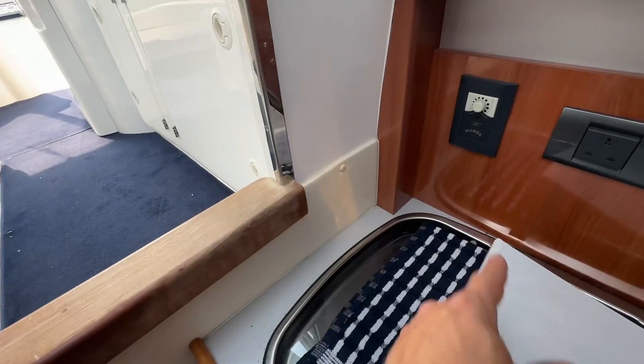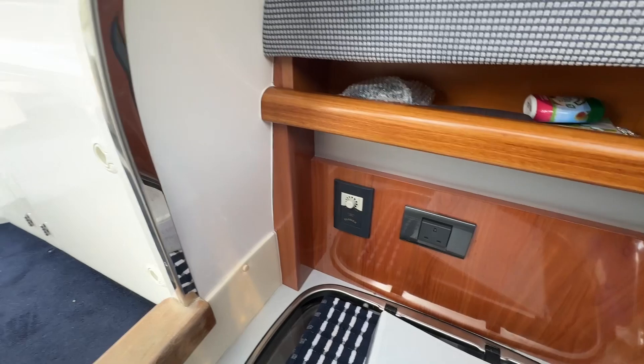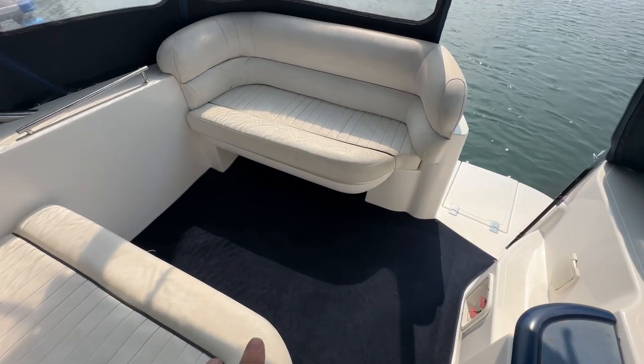It's very nice and clean down here. We've got a TV aerial there, 240 sockets which go with the shore power. Up here on top, all the upholstery is in good condition and we've got a new carpet throughout.